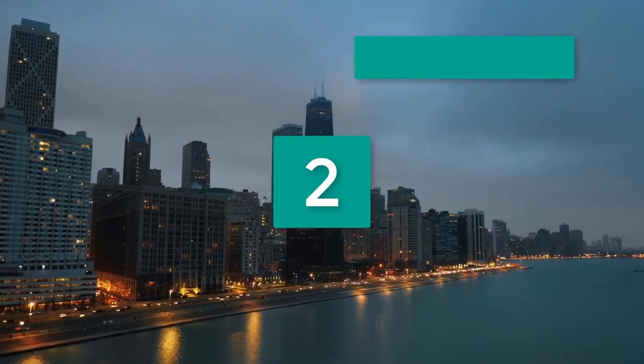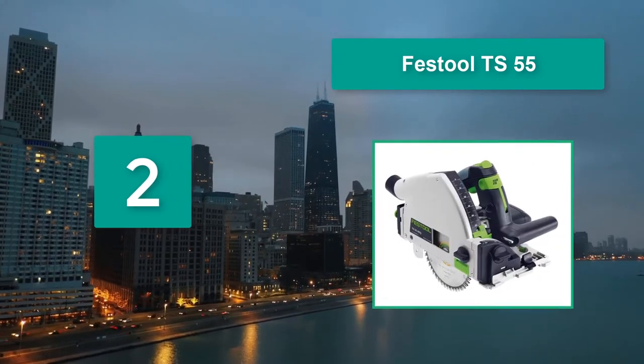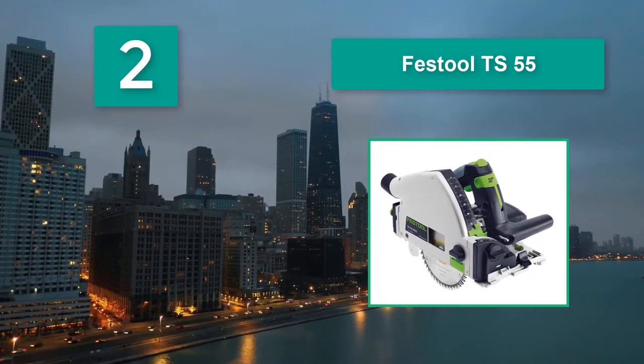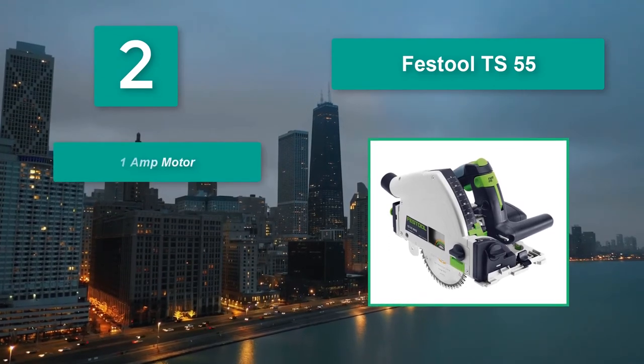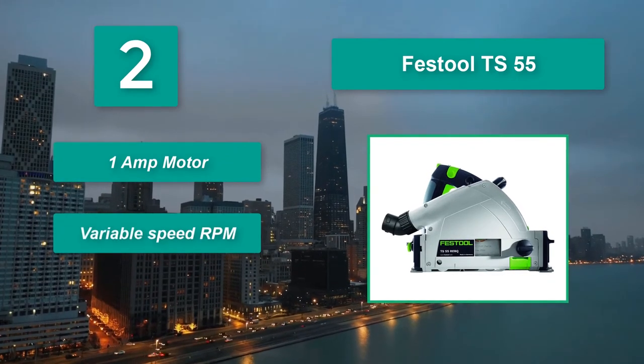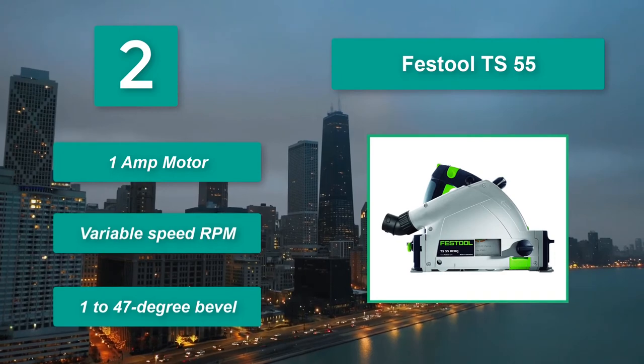Number 2: Festool TS55. For Festool fans who want to save some money, the TS55 offers the advantages of the Festool brand while leaving some money for that new shop light you've been eyeing. Main features: 12-amp motor, variable speed RPM, and a 1–47 degree bevel.